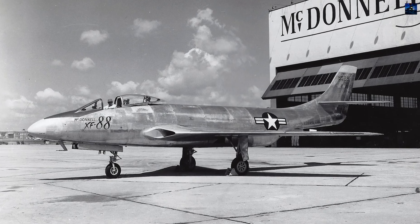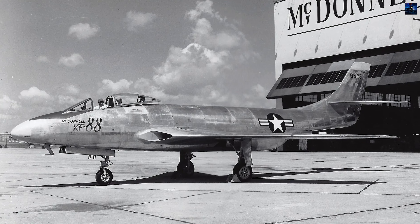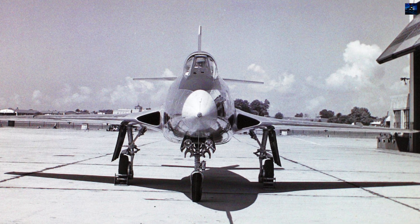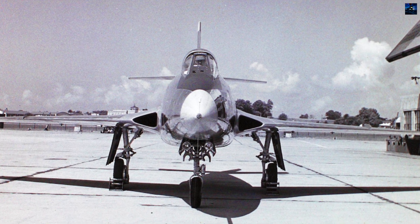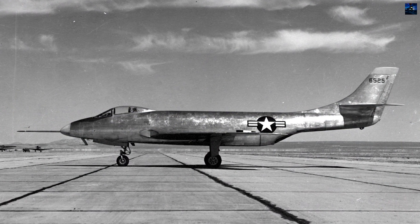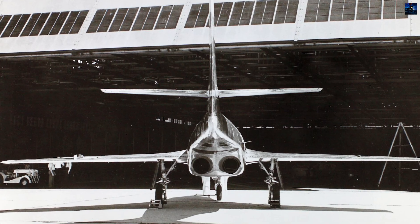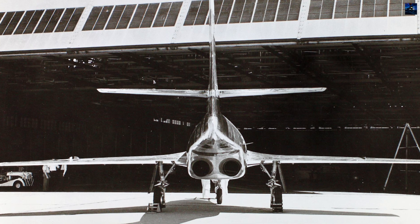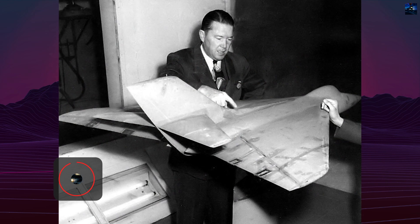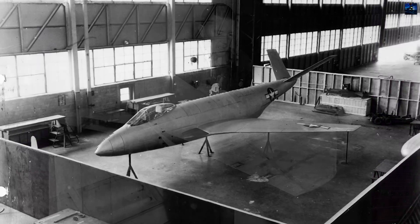The McDonnell XF-88 Voodoo was an American long-range twin-engine jet fighter developed in the late 1940s by the McDonnell Aircraft Corporation for the United States Air Force. Conceived as a penetration fighter to escort strategic bombers deep into enemy territory, it became the crucial stepping stone that led to the supersonic F-101 Voodoo and helped secure McDonnell's reputation as a leading aircraft manufacturer. Work on the project began on April 1st, 1946, under the company's internal designation Model 36.